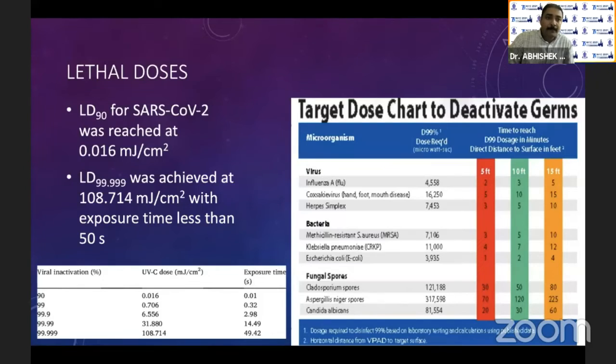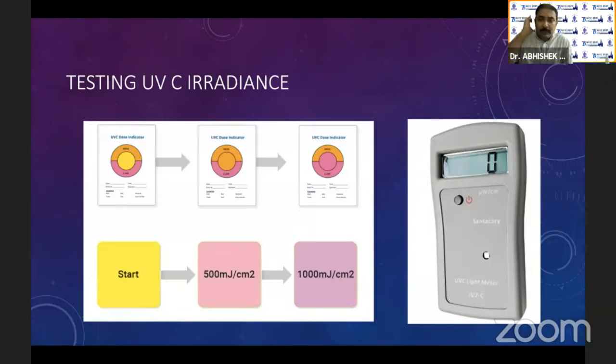The lethal dose for SARS-CoV is in the range of approximately 5,000 millijoules — that is 108 millijoules of flux for about 50 seconds. This is not a very high or very low range; it comes somewhere in the mid range. Most bacteria and viruses get inactivated at that dose. Fungal spores take a much higher dose to get neutralized. You can verify whether your UV light is effective using packs of 50 indicator cards available in the market, which show whether the correct dose is being delivered.